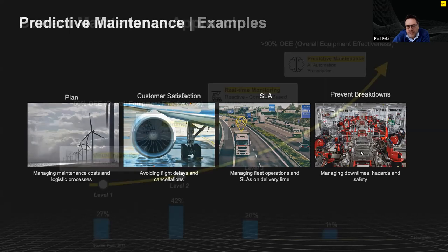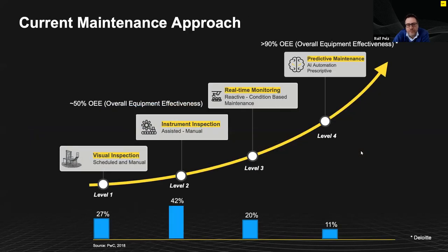Let's spend two minutes on what the current maintenance approach looks like in industry today. There are basically four levels of maintenance approaches, according to a Deloitte study. Level one is based on visual inspection — it's manual and scheduled, established over more than 50 years. More than 25% of industry is still on this level one maintenance approach today.